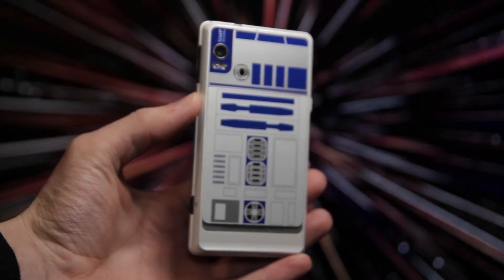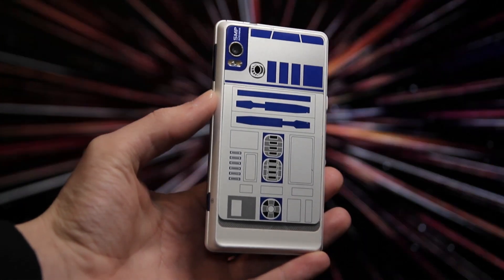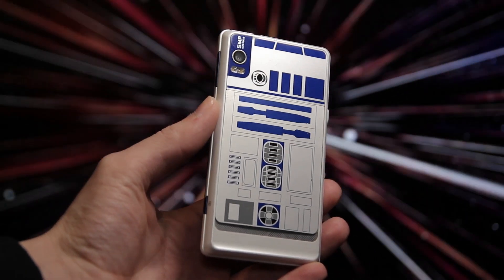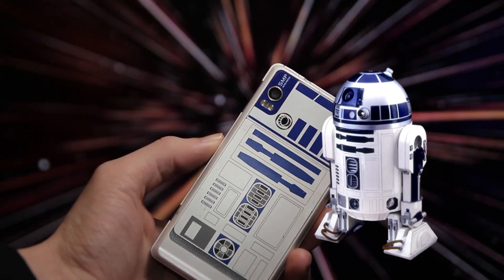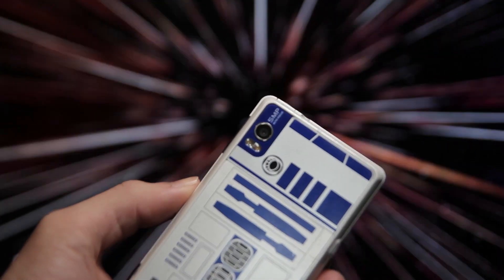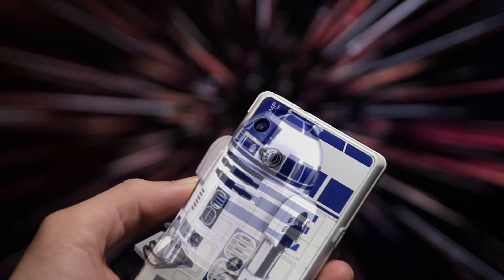Now to talk about the phone itself, because fortunately there is some more here than just a fancy box and a normal Motorola Droid 2. It's pretty easy to tell that this isn't just any old phone - just take a look at the back. It's designed to mimic the look of an astromech droid, or more specifically the R2-D2 model. In a rather clever design choice, they've subtly used the already existing camera placement as the droid's eye, or photoreceptor as it's technically called.